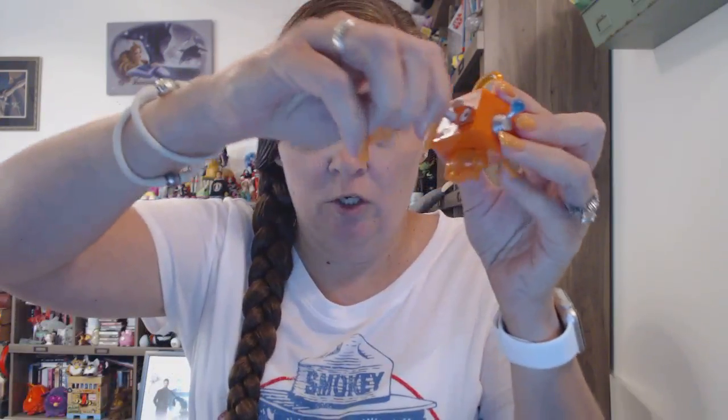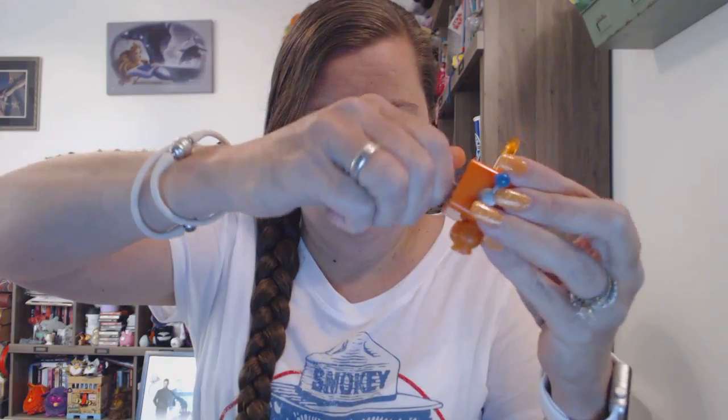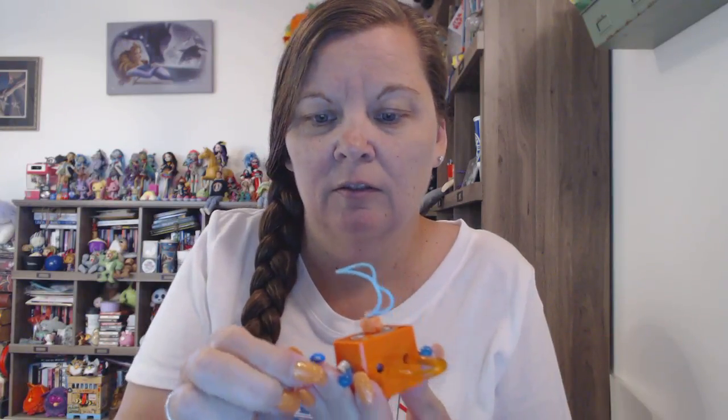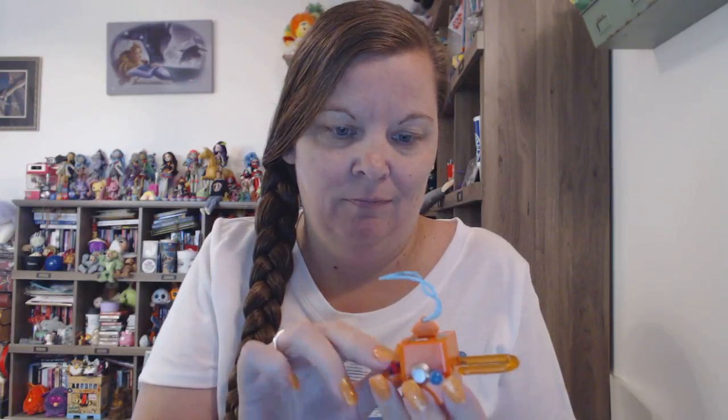So let's open him up to see what his little charm is. Come on. There we go. And his little charm is a heart — just a little cute little heart. I mean these are... this is nice. But this is so small — this is way too small. Kids are gonna lose these in two seconds. Or swallow them. Definitely swallow them.